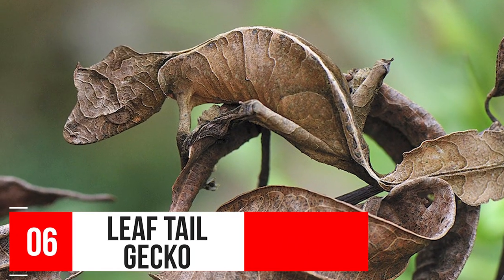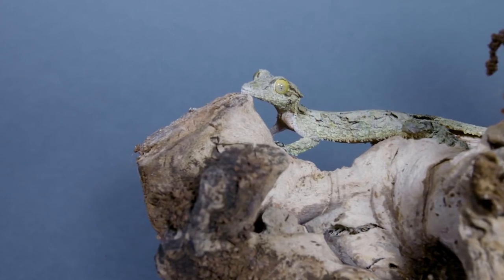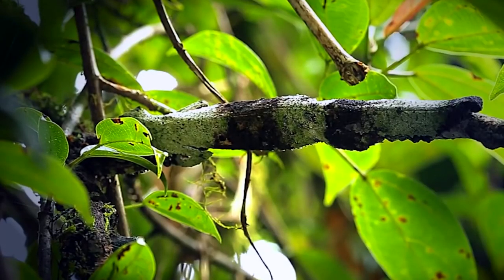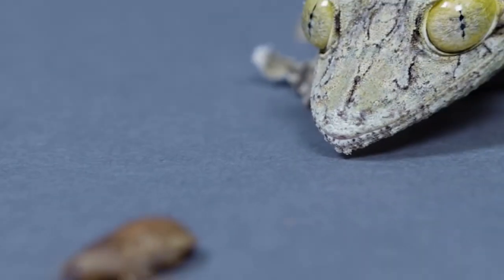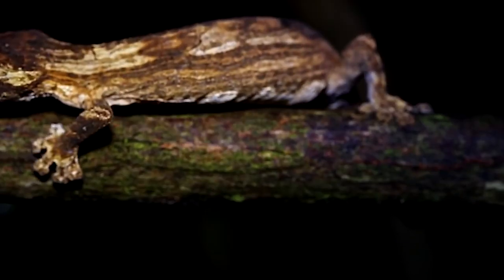Number 6: Leaf-tail Gecko. What you're looking at on your screen right now is more than tree bark — this is a leaf-tail gecko. They have insane camouflage capabilities and can scatter their shadows, making their outline nearly invisible to predators. In fact, there's one just above me on a branch, and you would never know it was there. These creatures can grow up to six inches in length. Leaf-tail geckos are carnivorous and feast upon a variety of invertebrates, with a lifespan of well over 10 years.